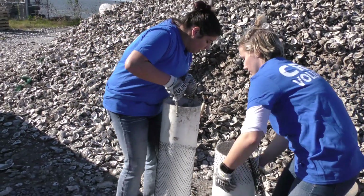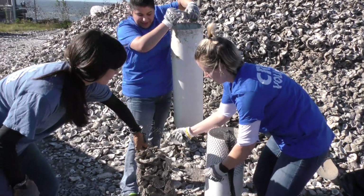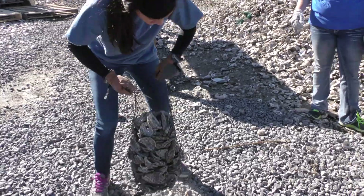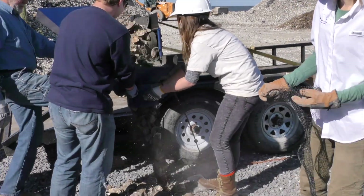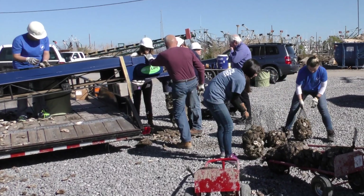Volunteers are funneling shells into nylon mesh bags. We love getting volunteers involved in these shell baggings, but there's only so much that you can do with your own manpower. This shell hopper, loaned by Coastal Environment Incorporated, is the newest twist, helping to automate the process. It allows you to bag oysters really quickly to fill up these shoreline protective devices.